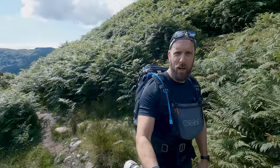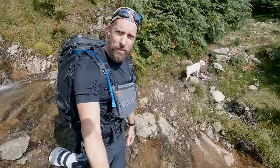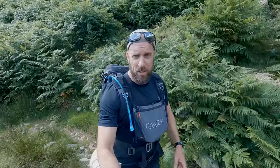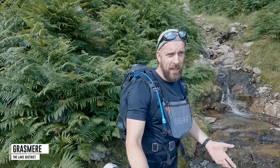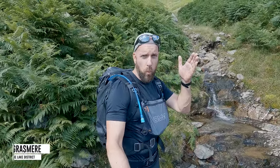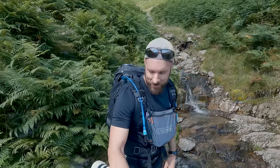Hey everybody, welcome back to Hiking the Wainwrights with me and with your own Finnick. We're actually on Walk 9, can you believe it, already in the Eastern Fells. What I'm going to do today is go and hit that western prong of the Fairfield Horseshoe, because I hate the Fairfield Horseshoe — I've done it so many times I don't want to do it anymore.